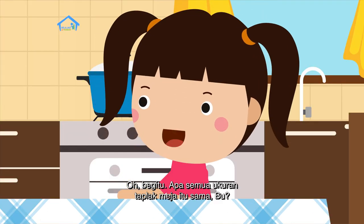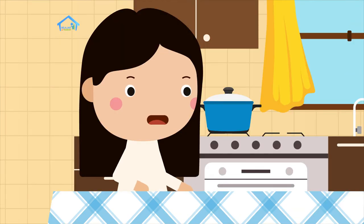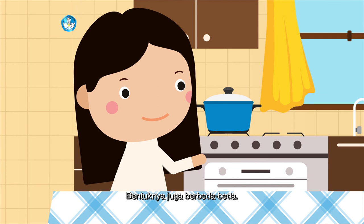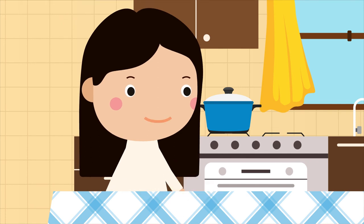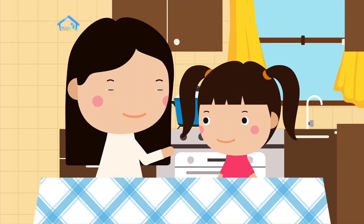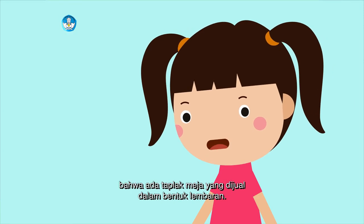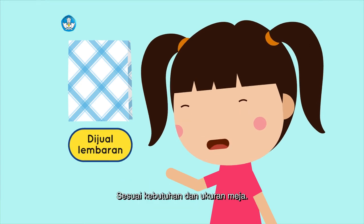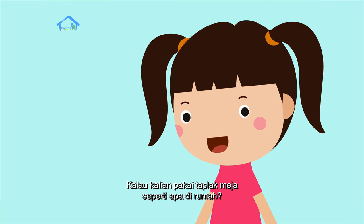Oh, begitu. Apa semua ukuran taplak meja itu sama, Bu? Tentunya berbeda-beda, tergantung ukuran meja. Bentuknya juga berbeda-beda, ada yang bulat dan kotak. Taplak meja ada juga yang dijual dalam bentuk lembaran, jadi kita bisa membeli sesuai ukuran meja. Tadi ibu sudah menjelaskan bahwa ada taplak meja yang dijual dalam bentuk lembaran, sesuai kebutuhan dan ukuran meja. Kalau kalian, pakai taplak meja seperti apa di rumah?